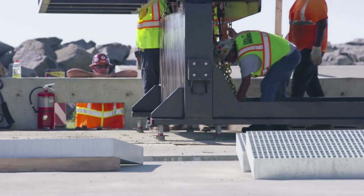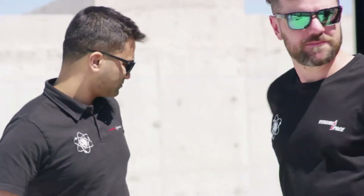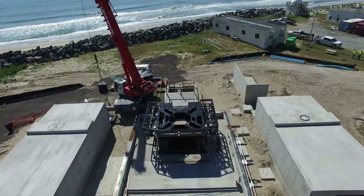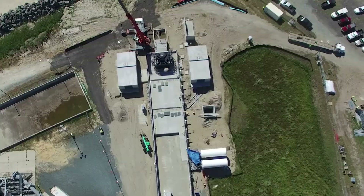Our partnership with Rocket Lab is a unique opportunity for the Commonwealth of Virginia to create long-term economic development opportunities in the form of high-paying jobs, launch viewing tourism, and construction of new facilities on the eastern shore.